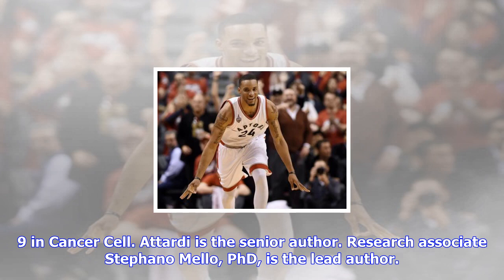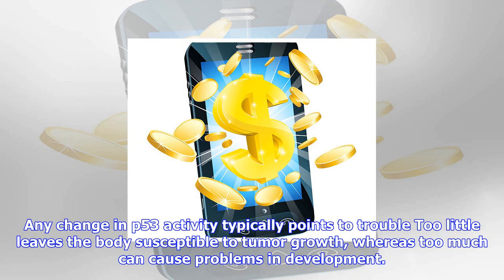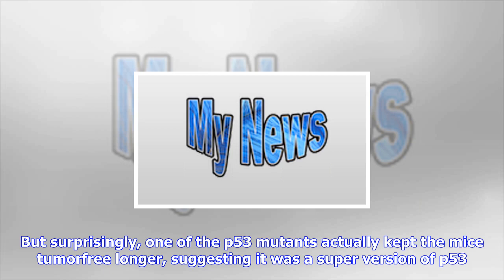Attardi began sorting out the puzzle by testing the effect of several individual p53 mutations in mice that were predisposed to pancreatic cancer. Any change in p53 activity typically points to trouble — too little leaves the body susceptible to tumor growth, whereas too much can cause problems in development. But surprisingly, one of the p53 mutants actually kept the mice tumor-free longer, suggesting it was a super-version of p53.